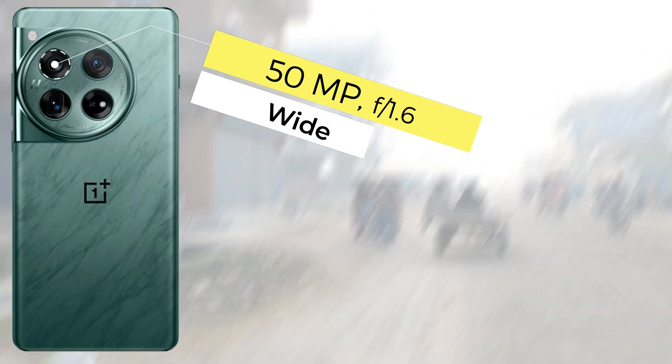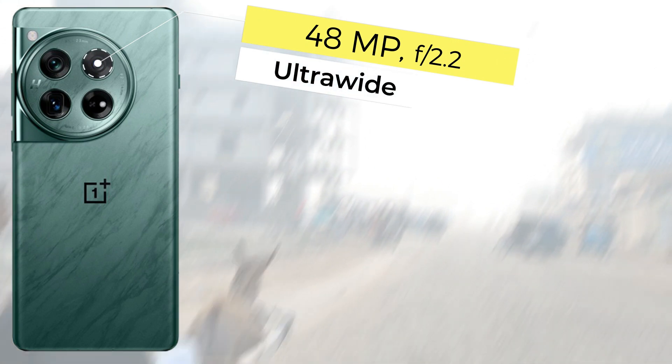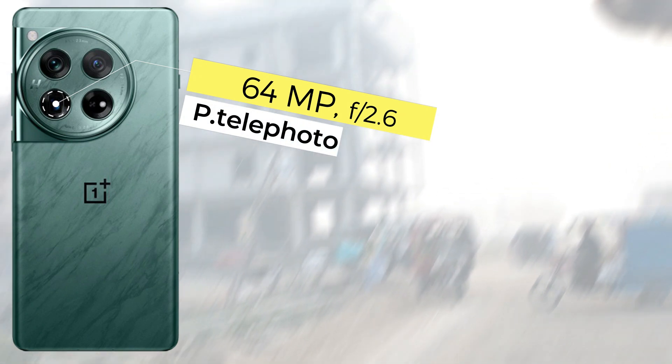For the selfie camera, the Google Pixel 8 Pro comes with a 10.5MP front camera capable of 4K 60fps video recording. The OnePlus 12 comes with a 32MP selfie camera with 4K 30fps video recording.